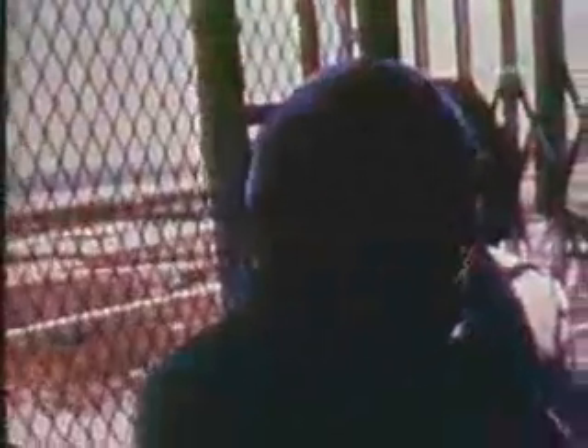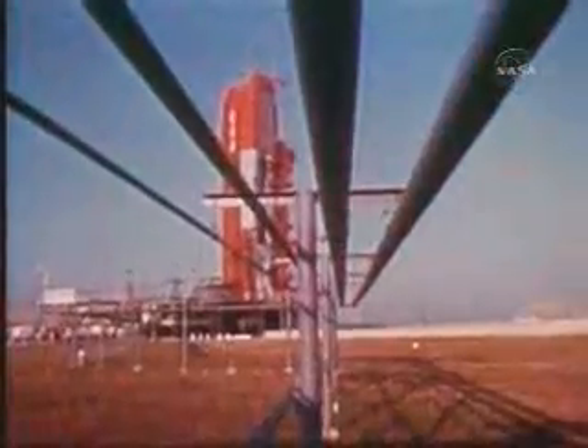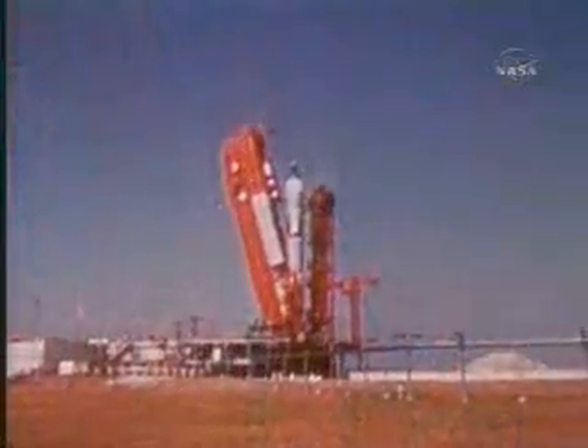Gemini 4 is counting down on the launch pad. As the count goes into its final two hours, the crew arrives at pad 19. There have been no holds. The weather is good. The astronauts enter the elevator and ride it to the erector white room which surrounds Gemini 4. The crew enters the spacecraft. The hatches are sealed — 7:32 Eastern Standard Time. The crew is now a part of the countdown. They begin checking out the spacecraft's systems at T minus 100 minutes. The launch vehicle and spacecraft continue the clean count, interrupted only by a bulky erector which didn't want to lower properly. That cost some time but presented no serious problem.